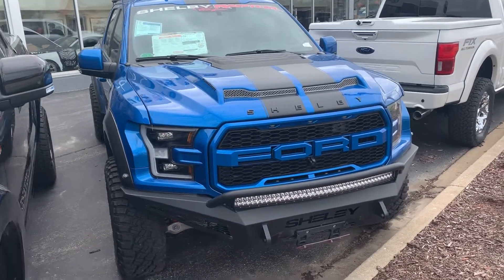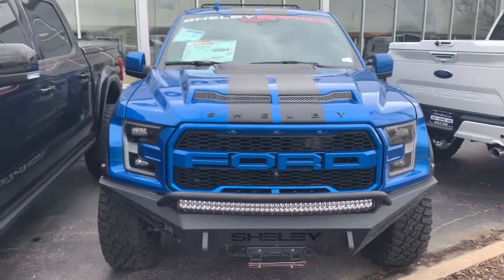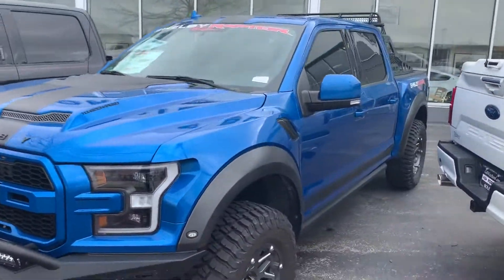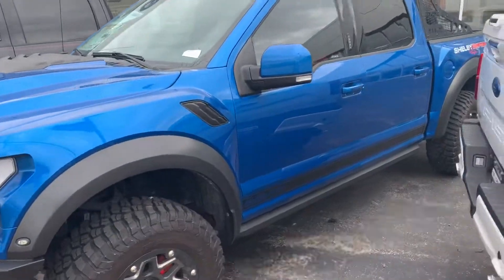John Zijia here at Gordy Boucher Ford Lincoln of West Bend. Just wanted to touch base with you and send you a quick video of the Shelby F-150 Baja Raptor. It's a sharp looking truck.